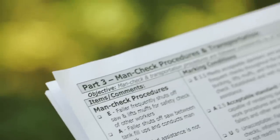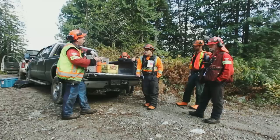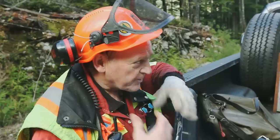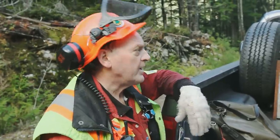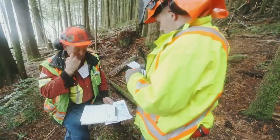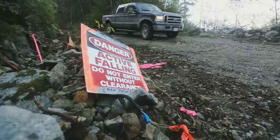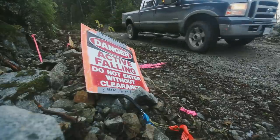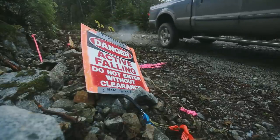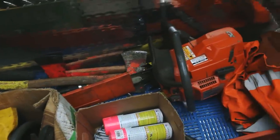Part 3: Man Check Procedures and Transportation. Your faller must recognize the importance of having qualified assistance readily available and be able to provide assistance in a timely manner. Therefore, the faller must regulate the active falling area and know safe work procedures for rendering assistance. The faller must be transported to the work site in a suitable vehicle that has a pre-trip inspection, is in good mechanical order, and is able to secure tools and equipment separately from the passengers.